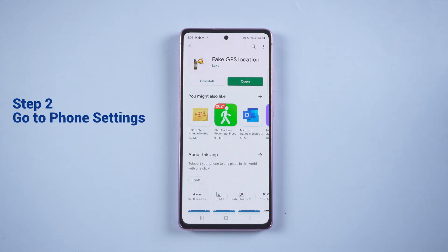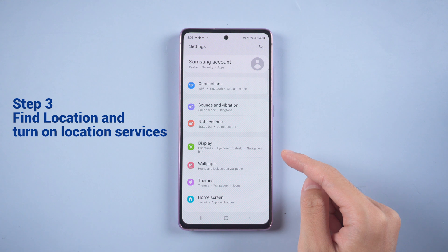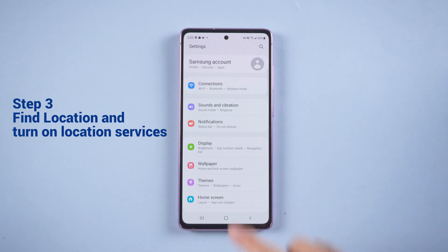After downloading and installing, go to the phone settings, then find Location, and make sure Location Services is turned on.